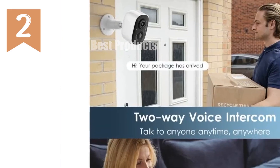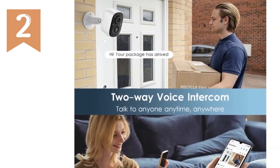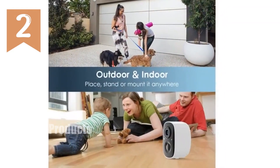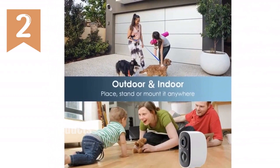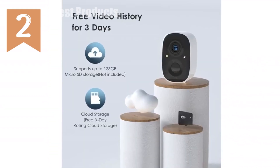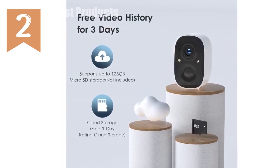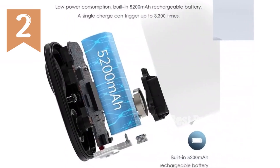Enjoy two-way talk with built-in speakers and deter unwanted visitors with flashing lights and a siren alarm. Store your footage on free 3-day cloud storage or an SD card. Advanced features like AI recognition and custom alarm areas are available with a 30-day free trial. Waterproof and protected by IP65 technology, this camera withstands rain, snow, and harsh weather. Get peace of mind with this cutting-edge security camera.